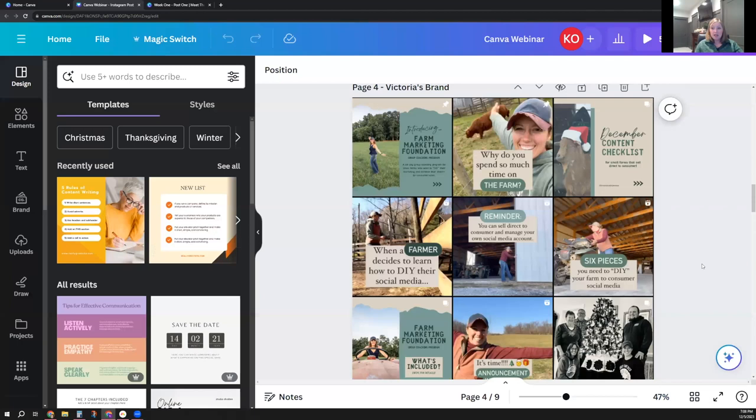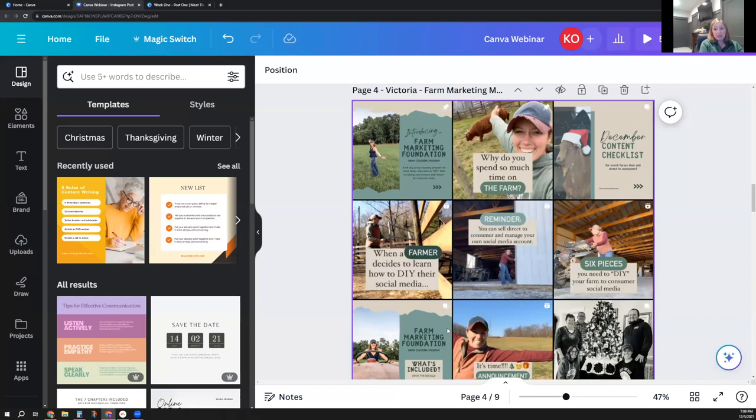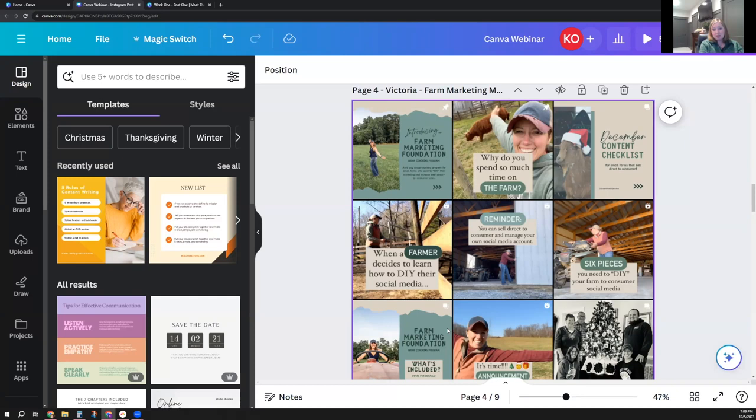Here's another really great example. Victoria is the Farm Marketing Mentor — if you don't follow her on social media, you need to go follow her. We're actually going to use one of her tools here in a little bit. She does a great job teaching farmers about using social media to sell direct to consumer. You can see she has a really recognizable color scheme, she's using the same fonts throughout her different designs, and she's also using similar templates — with the same jagged top, jagged bottom, photo on the left, text on the right. Victoria does a really nice job of making her stuff recognizable on social media to stop that scroll.